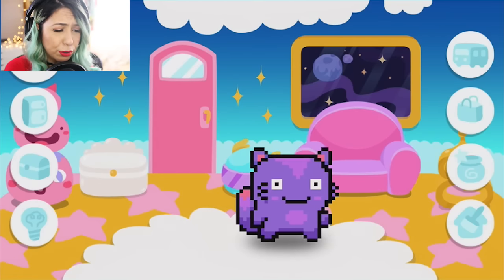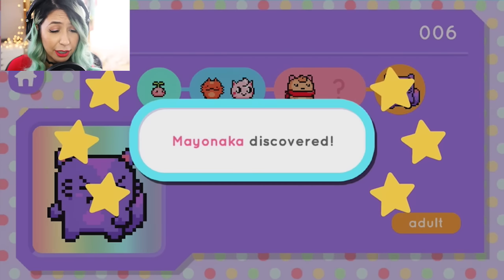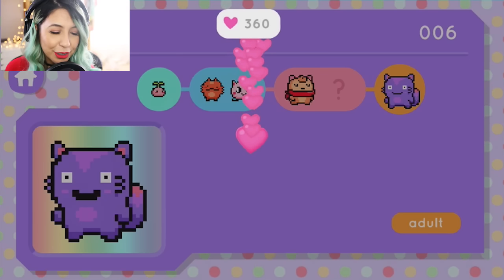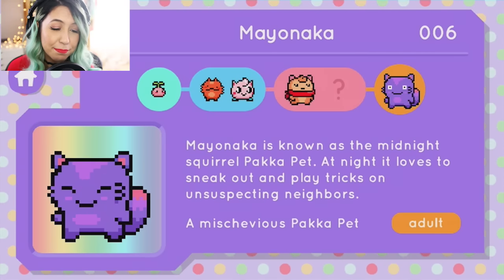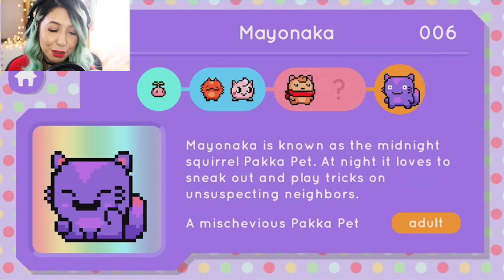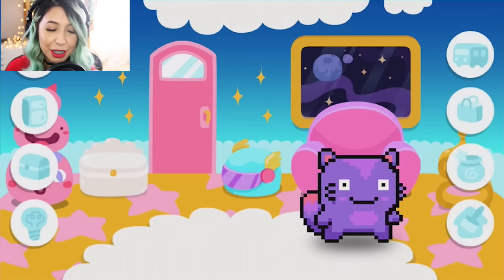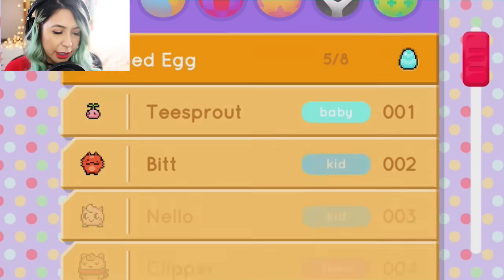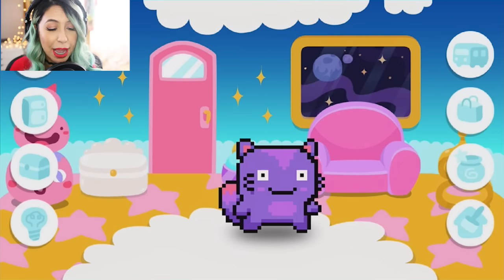Alright, let's see what I get. Oh my god, he's so cute! I can't pronounce his name. Mayonaka? Mayonaka discovered. I might be butchering the name, so I'm really sorry if I am. What kind of Pack-a-Pet is this? I've never gotten this one before. Mayonaka is known as the midnight squirrel Pack-a-Pet. At night it loves to sneak out and play tricks on unsuspecting neighbors — a mischievous Pack-a-Pet. It's so cute! It's an adult Pack-a-Pet — confirmed adult. I'm going to go ahead and decorate my Pack-a-Pet room to match my little mischievous squirrel.